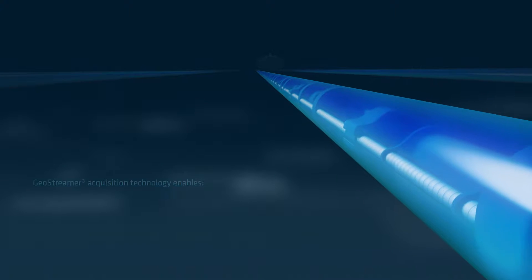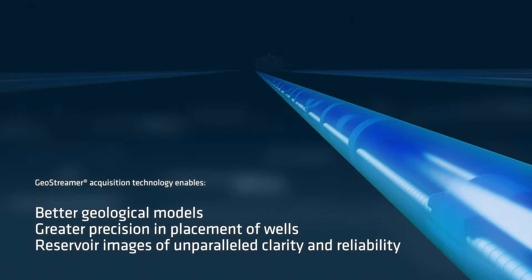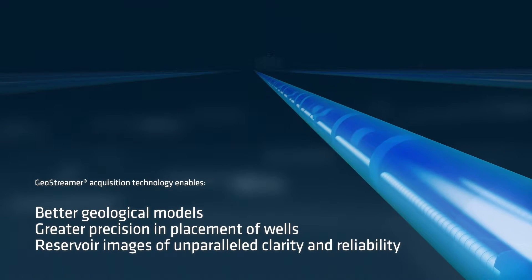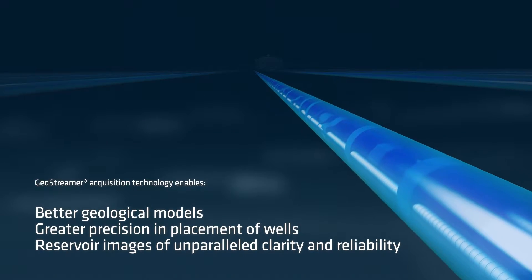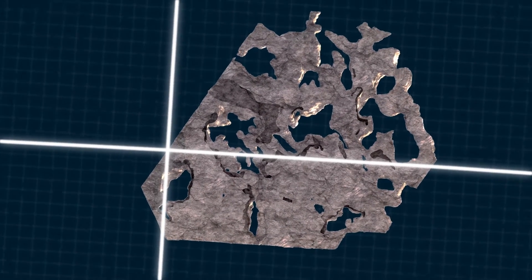The Triton survey utilized the very best of PGS knowledge in both software and hardware. The sum of this advanced technology produces the most exciting data ever for this region and is now available.